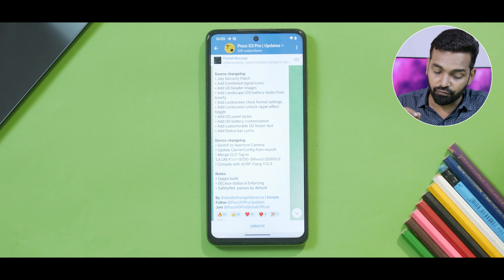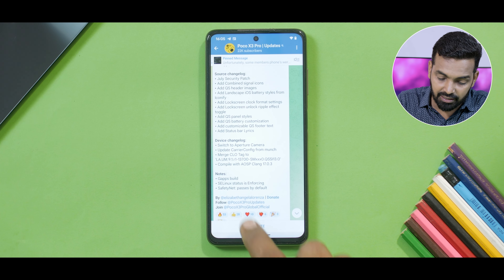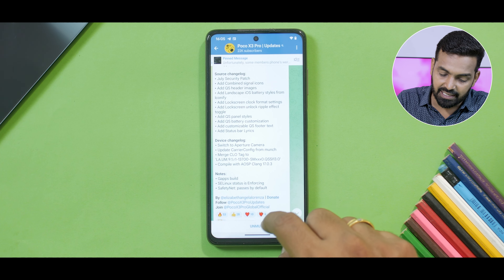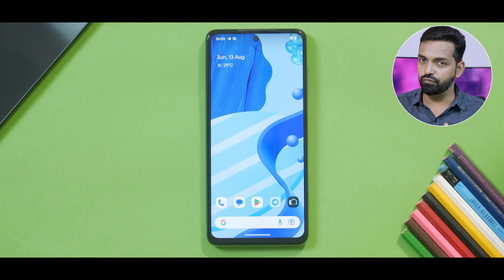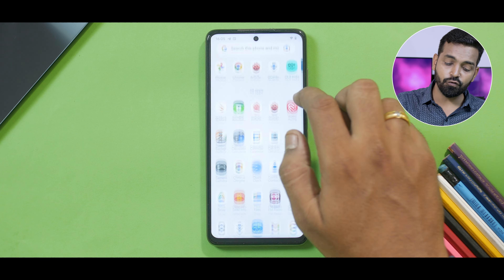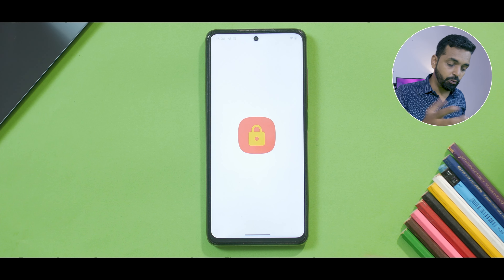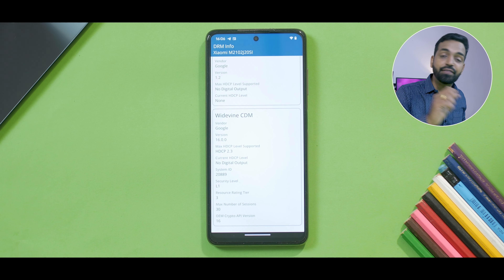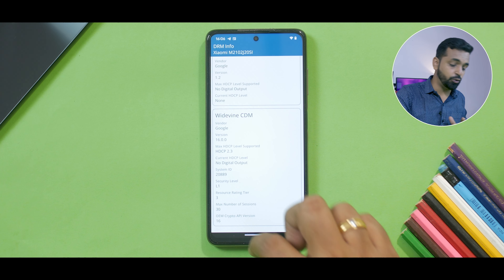Update carrier config from Munch — that is the Poco F4. Merge CLO tag, compile with ASP Clang, GApps build, SE Linux status enforcing. Let me give you the basic info first real quick. If you're wondering about safety net — it passes, banking applications will not be a problem. Why do I have L1? Let me show you in DRM info. You do have L1 certification, so Prime Video and Netflix should be working absolutely fine.